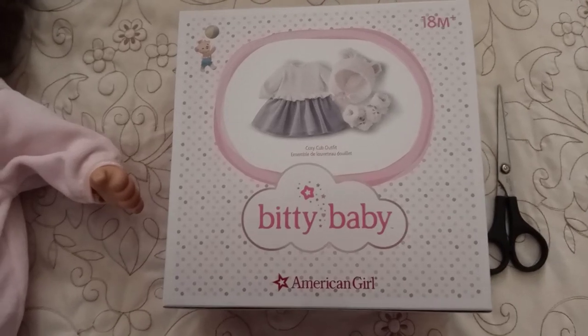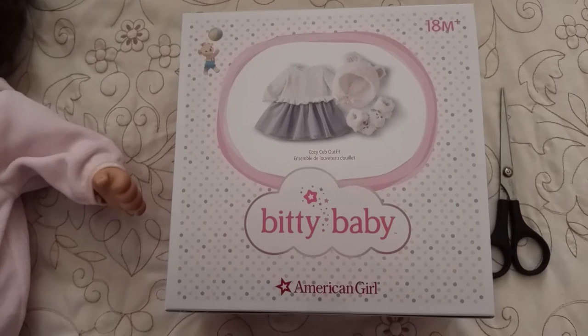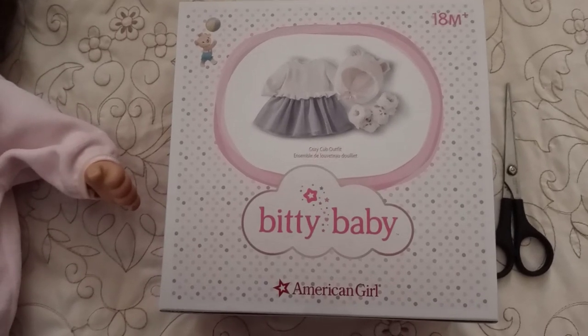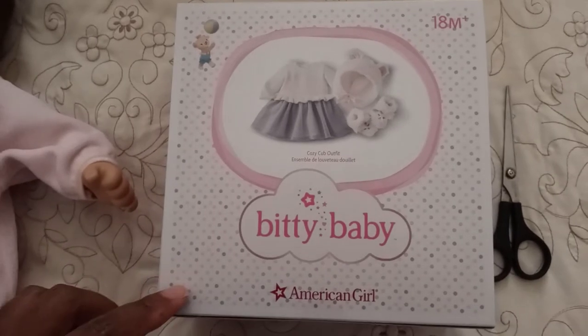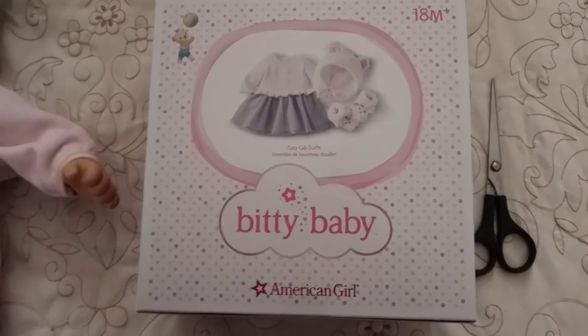Hi guys, not too long ago I did a review of the Biddy Baby Boy dolls, the Snuggly Land Pajamas. This is the next set that's affiliated with the girl baby doll and this is the Cozy Cub outfit.